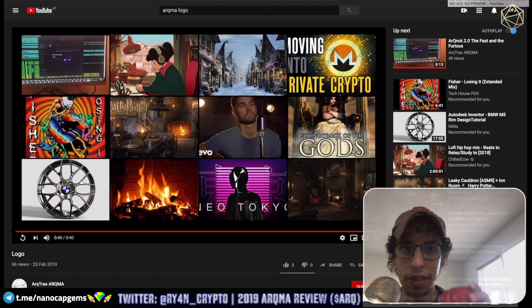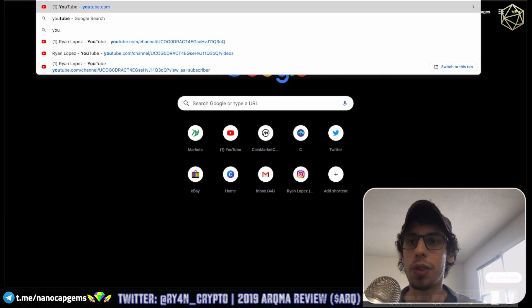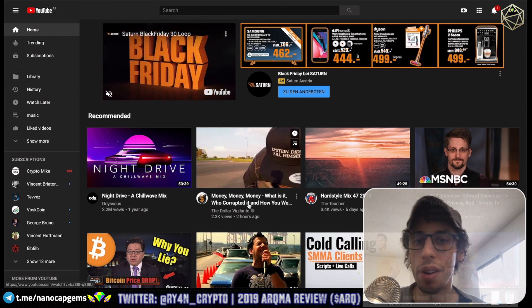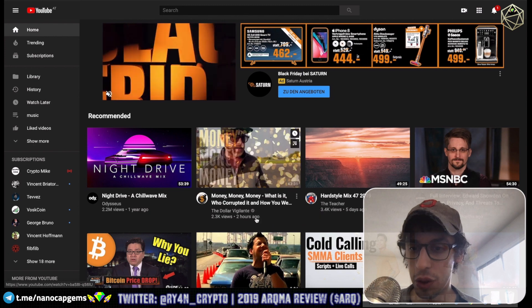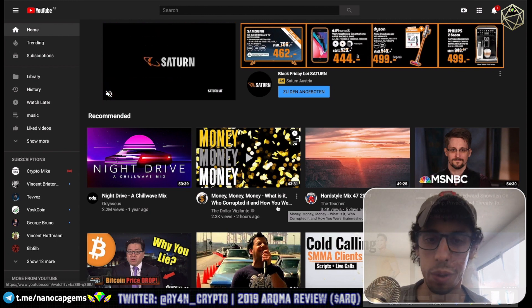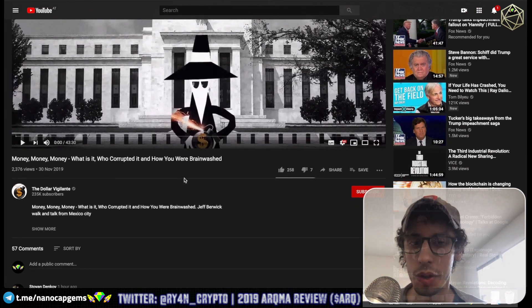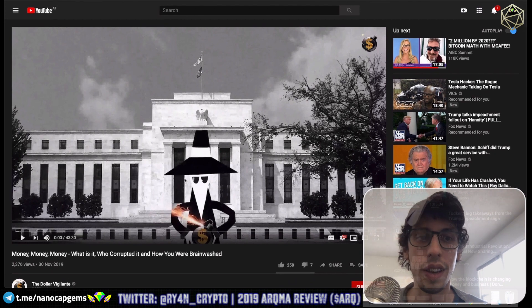One last thing: Dollar Vigilante — I don't know if anybody follows him, but his stuff is so interesting. His videos cover libertarian voluntarianism, kind of anti-government but just truth-speaking. I really recommend checking him out if you haven't yet — super cool content. Check out Dollar Vigilante if you want to just be a little bit smarter.